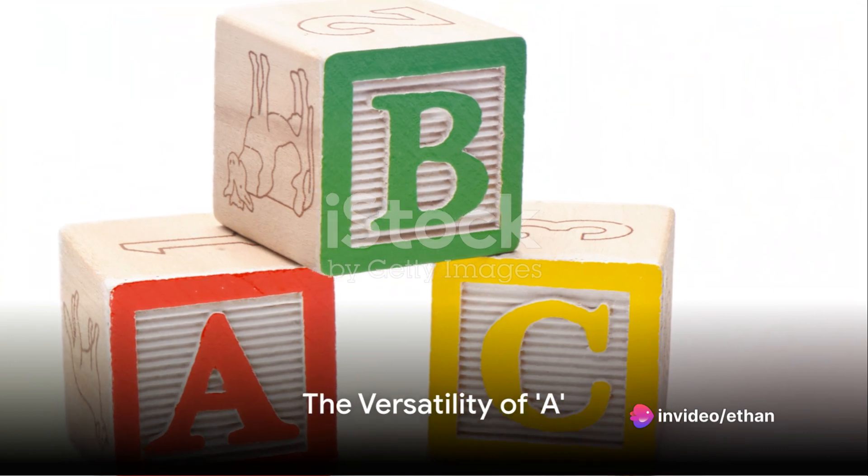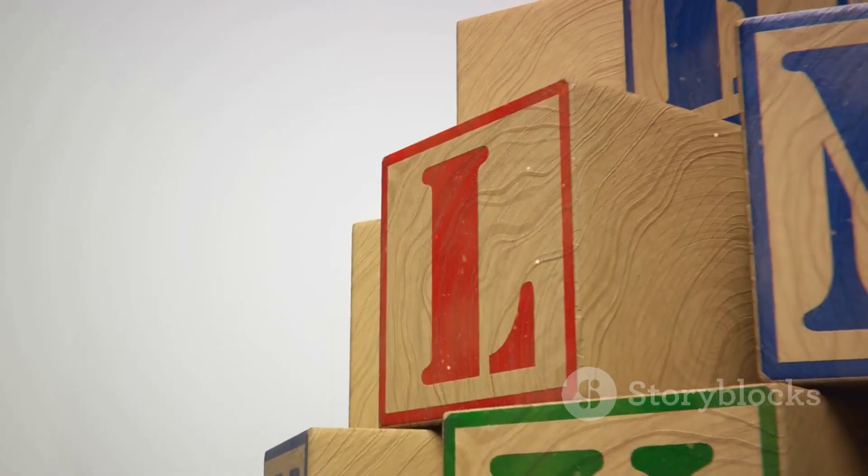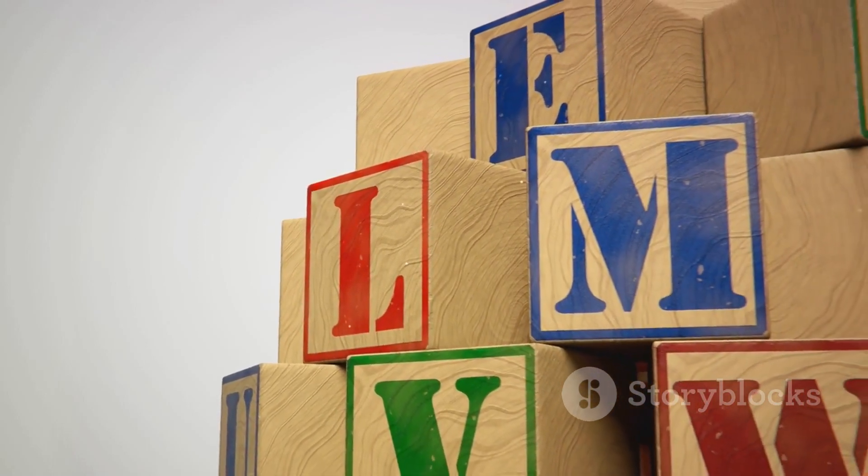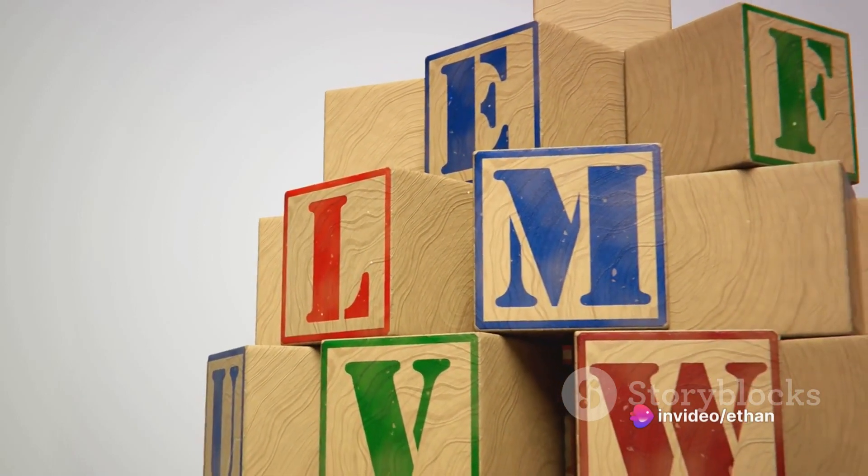Moreover, A is versatile. It can represent a multitude of sounds, from the A in 'Apple' to the A in 'Eight.' It's a chameleon, changing its sound to suit its surroundings.